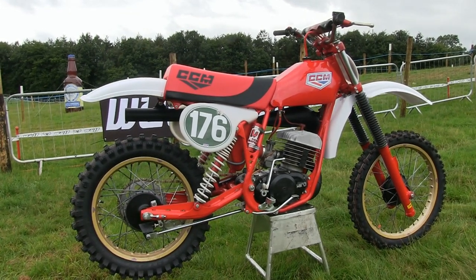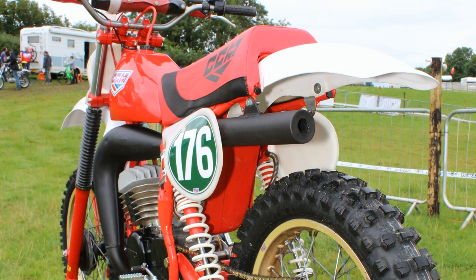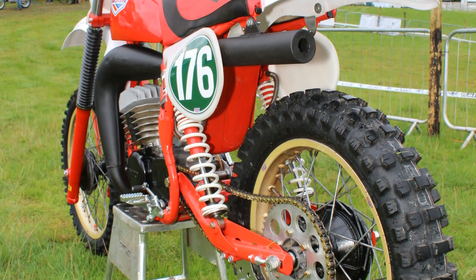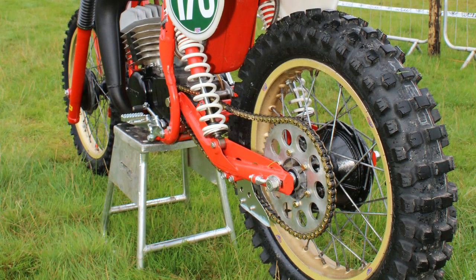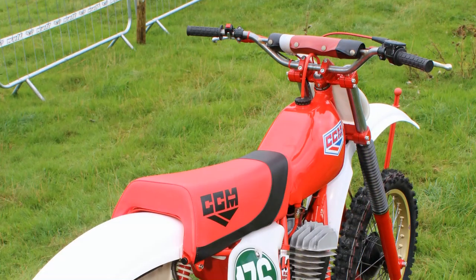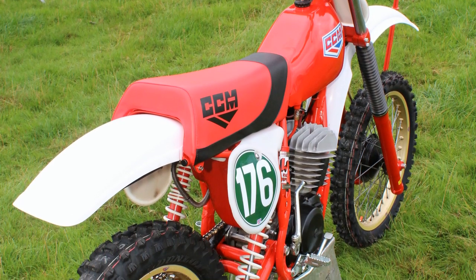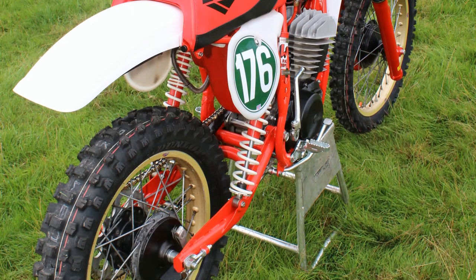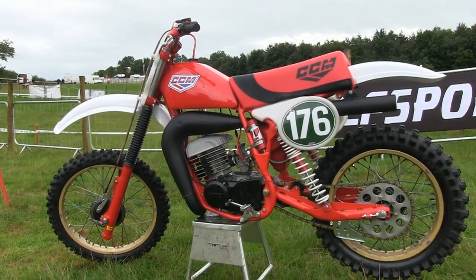Over the following years various amateur attempts were made to try and restore the bike to its original 1980 condition, but without much success. In 2017 the bike was then bought by classic bike building fan Colin Lee, whose intention was to do the job right and put it back to its original 1980s spec. As soon as Colin purchased the bike, it was immediately dismantled into the sum of its parts, and almost every single piece was either refurbished or completely restored to its original 1980 condition.